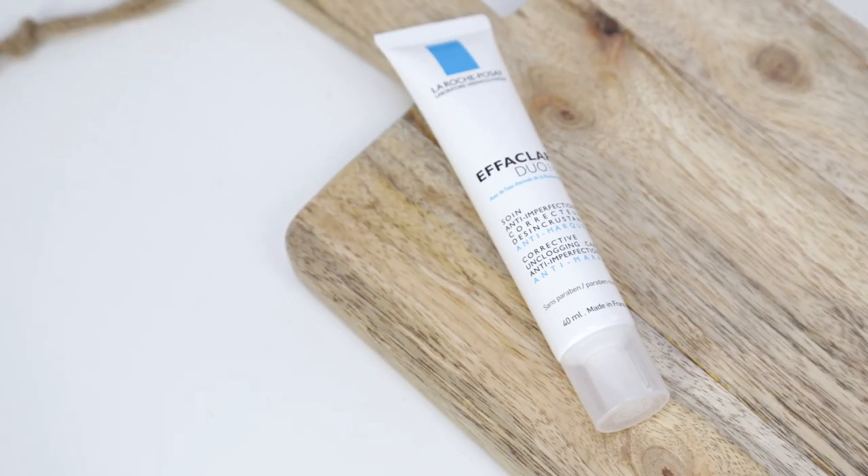An odd favourite I've rediscovered is the La Roche-Posay Effaclar Duo Plus. I don't really see much of a difference between this and the original Effaclar Duo, but I love it. I get bumps on my chin and around my temples and this just gets rid of them completely. It does take a while to push everything out so you can end up with worse skin before it gets better, but generally it's amazing and it's nicely mattifying — it works really well as a primer too.